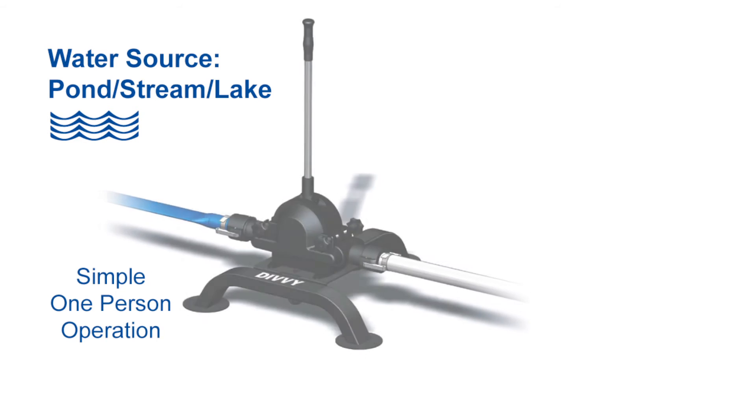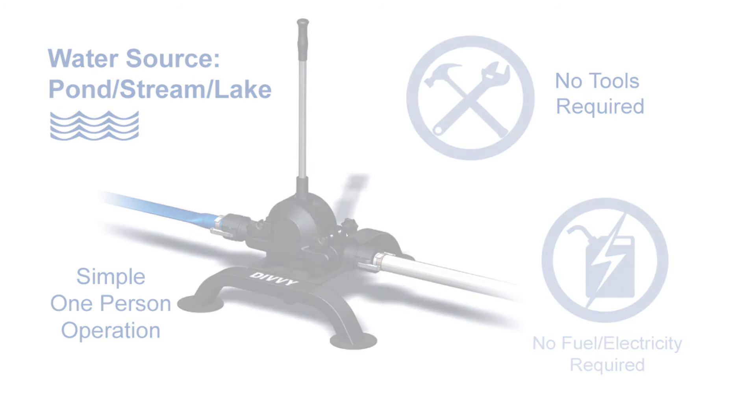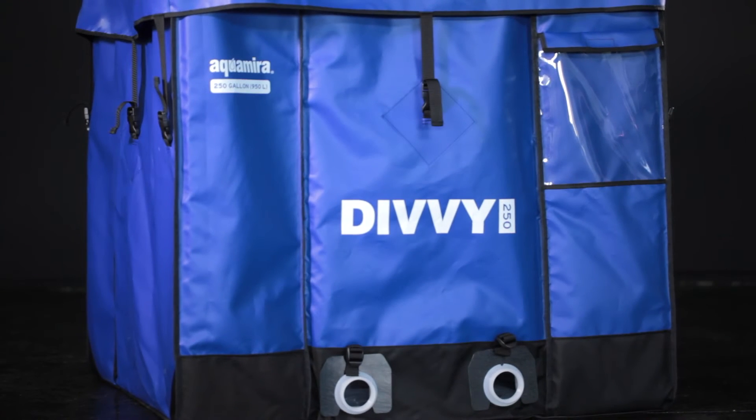The DIVI 250 system was developed for easy transport to remote locations and does not require electrical power, generators, or fuel to operate. The DIVI was created with innovative, lightweight space-saving technologies and man-portable features.